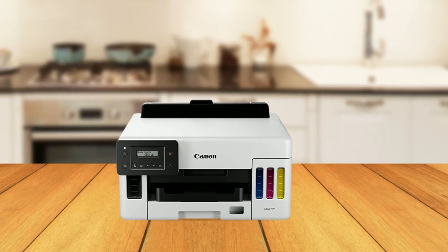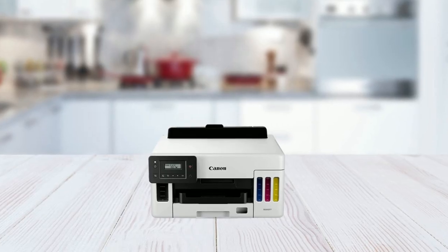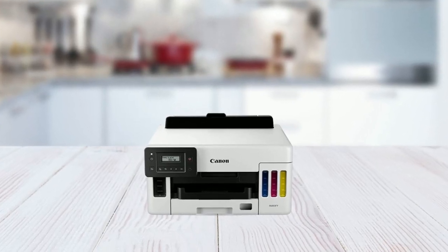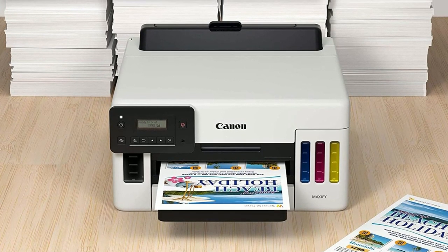In summary, the Canon MAXIFY GX5020 printer is a remarkable printer with advanced features that make printing fast, efficient, and cost-effective. With its compact footprint, versatile media support, easy-to-view and refill clear integrated ink tanks, four pigment-based inks, and low cost per print, this printer is an excellent investment for anyone looking for a high-quality printer.